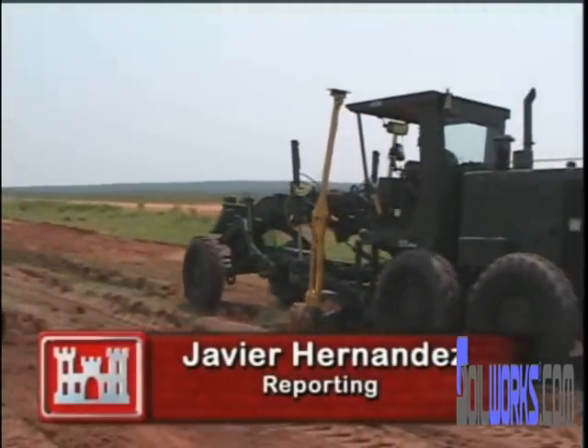Javier Hernandez, ERDC Labs, Vicksburg, Mississippi. Parts of the research have already been used in Afghanistan. ERDC hopes the Army will field the entire program by 2010.